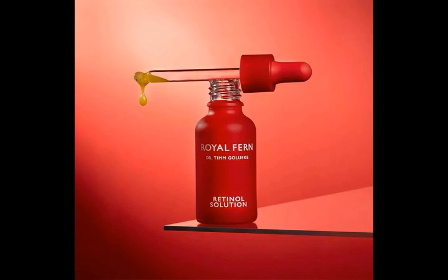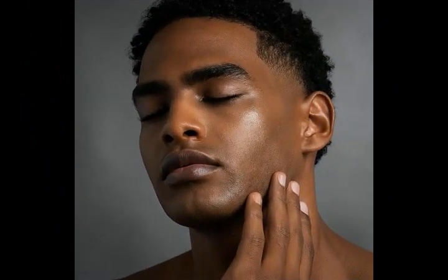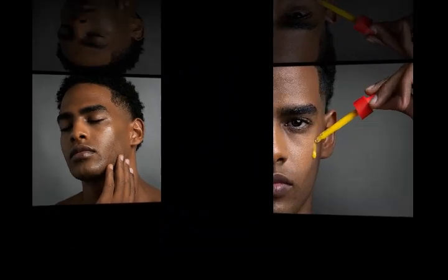and add radiance. The gentle yet potent encapsulated retinol complex slowly dissolves over time, using a time-release technology to wait until the retinol has reached deep below the skin's surface before getting to work. An innovative mushroom extract plumps the skin from the inside and prevents the skin from getting irritated, while probiotics are strengthening your skin's barrier.